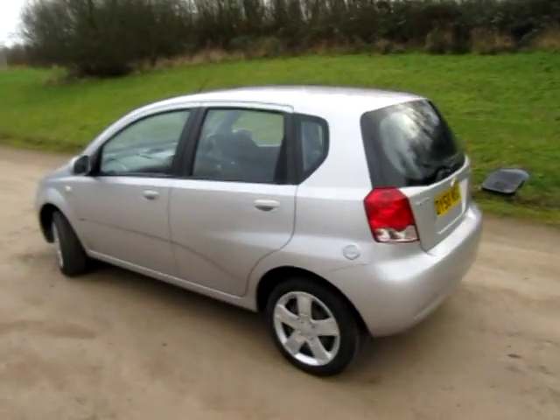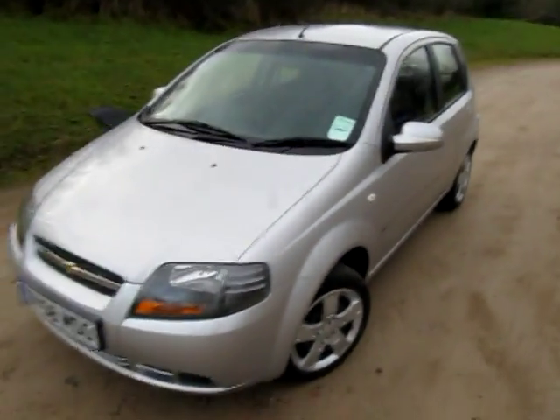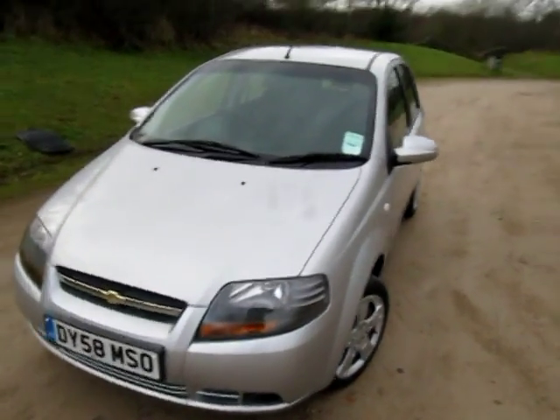Hello, my name's Jonathan Porterfield of EcoCars. I'm going to make a video clip now of our Chevrolet Kalos. It's the 1.2, and we've had a warranty to run on LPG.